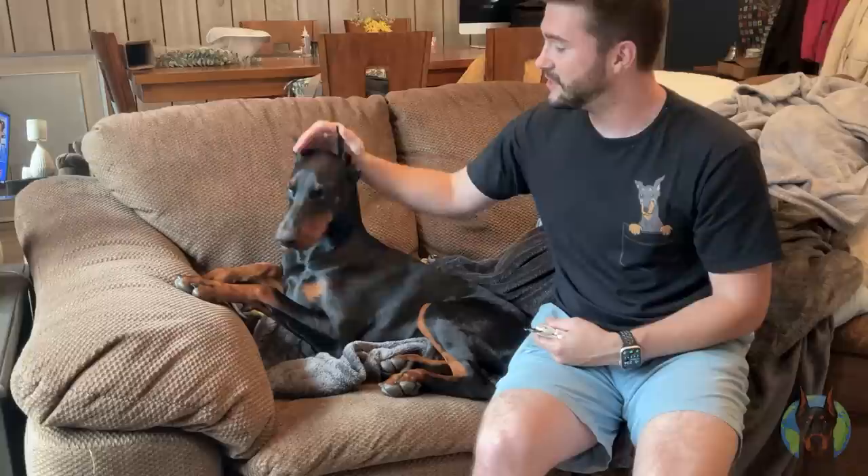So we've clipped her nails probably 10 times already, no problem whatsoever. I think she must know she's on camera right now and can milk a few extra treats out of us, so she's been a little difficult. But we're just going to go nice and slow, make sure we don't rush her or anything like that, so she never gets afraid of the process.